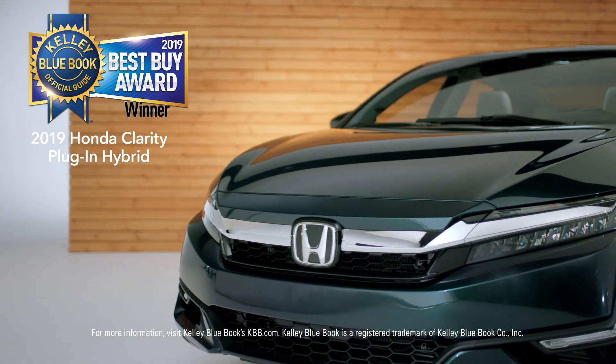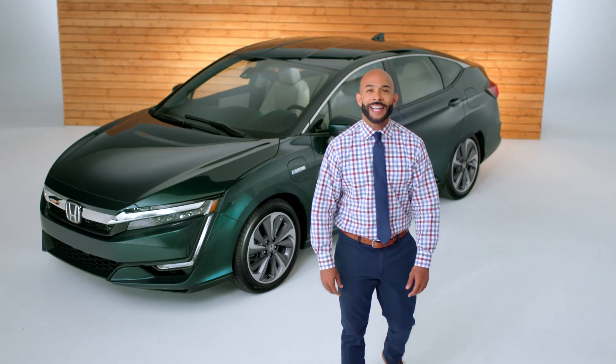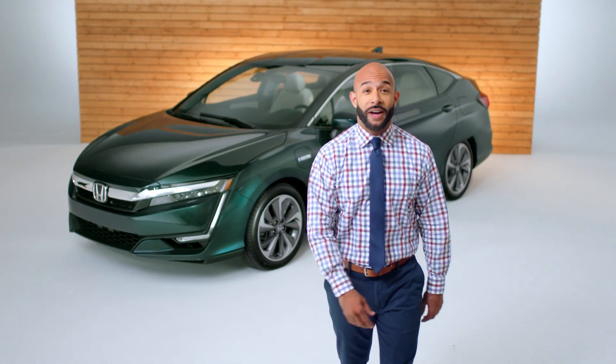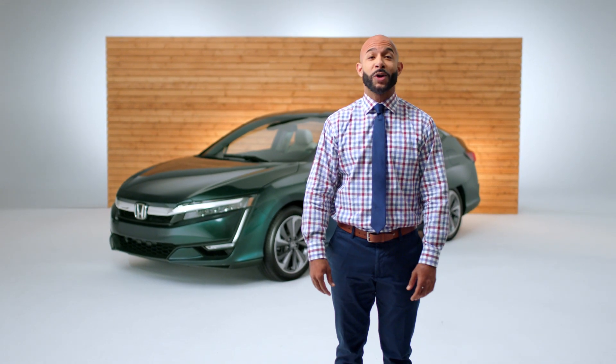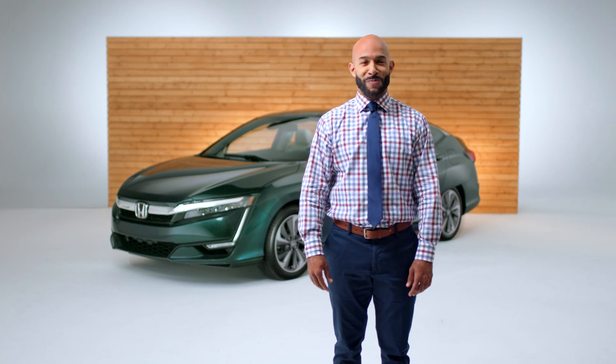With all of this and more, it's no surprise the Clarity Plug-In Hybrid is a Kelley Blue Book KBB.com Best Buy. That's the Honda Clarity Plug-In Hybrid in a nutshell — I mean, battery cell. Hopefully this helped clear up any questions, but if not, feel free to visit your local Honda dealer, or check out the FAQs on the website to learn more.